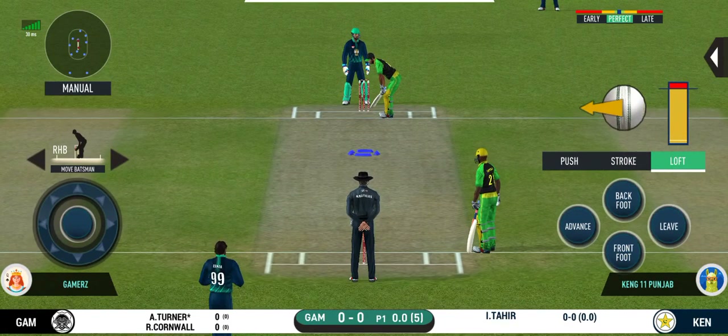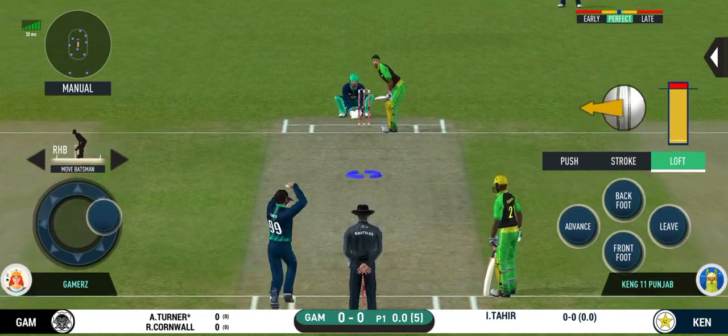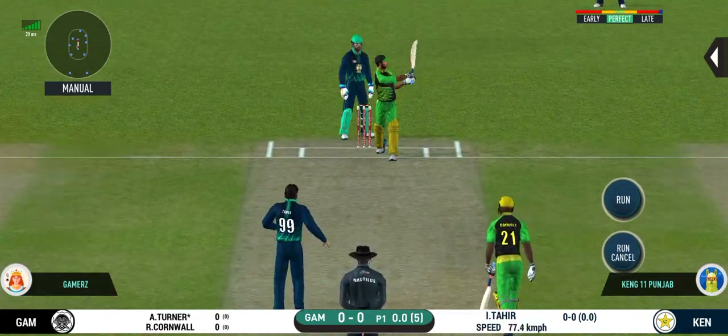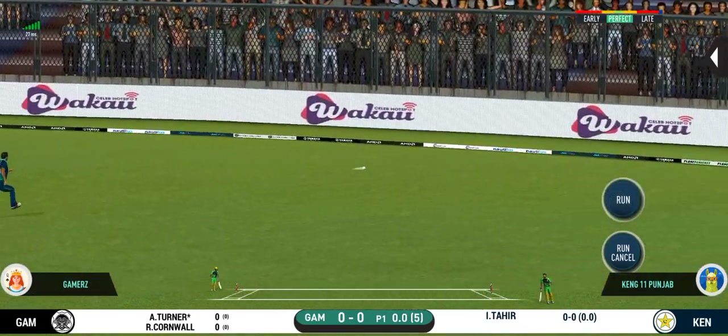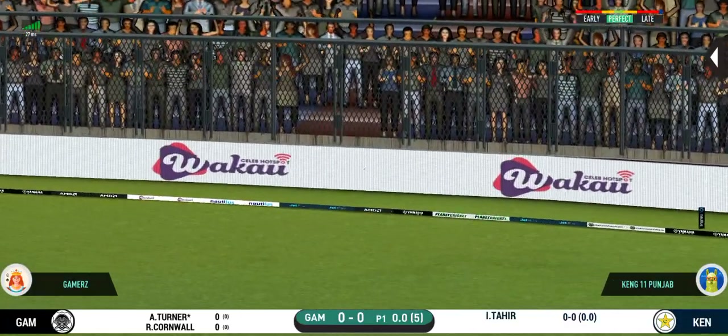Batsman getting into position to face the first ball of the innings. That is in the air and in the gap as well. Goes for four.